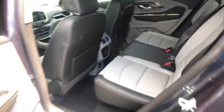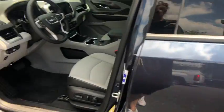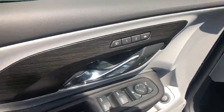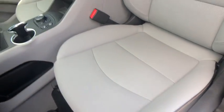Power windows, rear window defroster, security system, trip computer, brake assist, HD radio, remote keyless entry. This vehicle offers reliability and good looks at a great price.